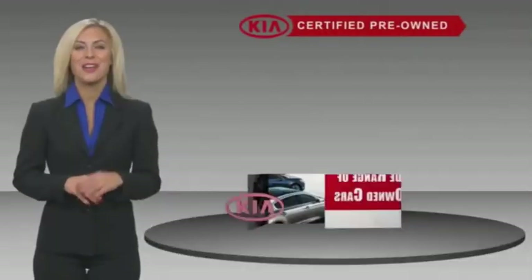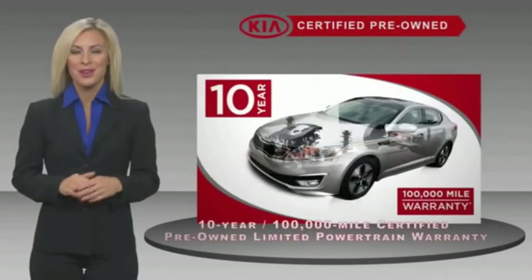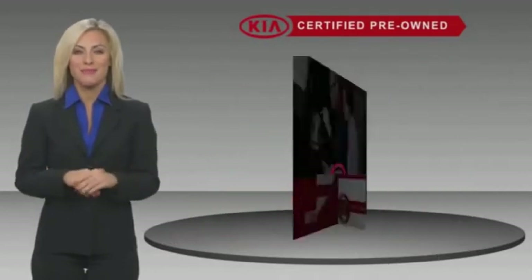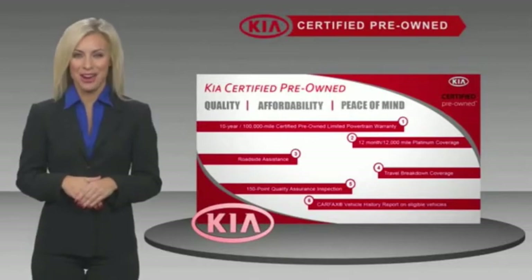A certified pre-owned Kia is confidence and reliability for the road. With a fantastic warranty, roadside assistance, and an intensive quality assurance inspection, you can have total peace of mind. Ask your dealer for details about the Kia Certified program.